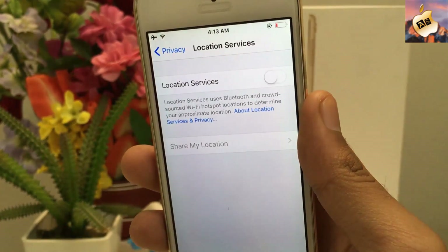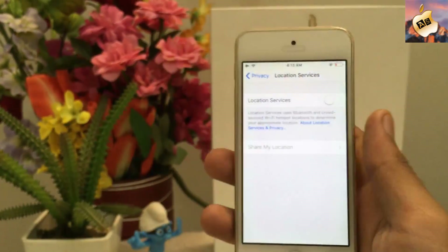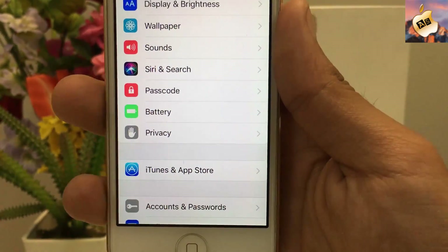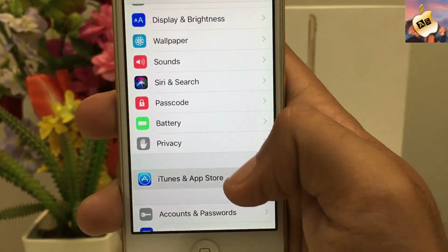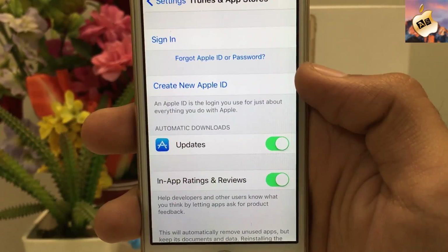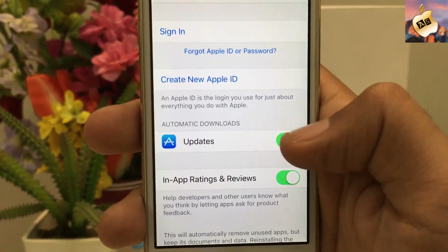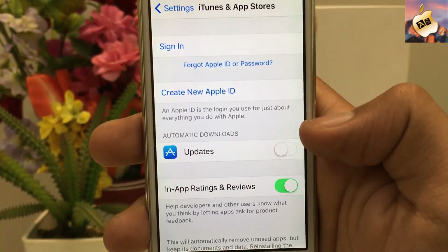Only use Location Services when you need to track your location, otherwise turn it off. Now the fifth tip: go into the iTunes and App Store section inside Settings and turn off all automatic updates. It will save your battery life and provide you more battery life than before.